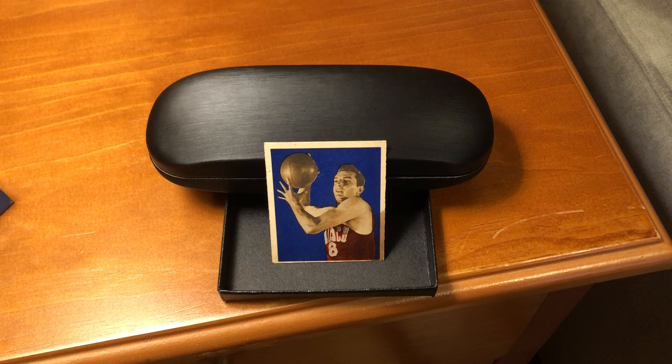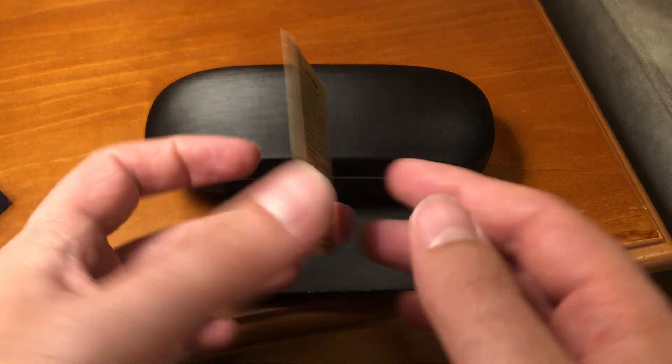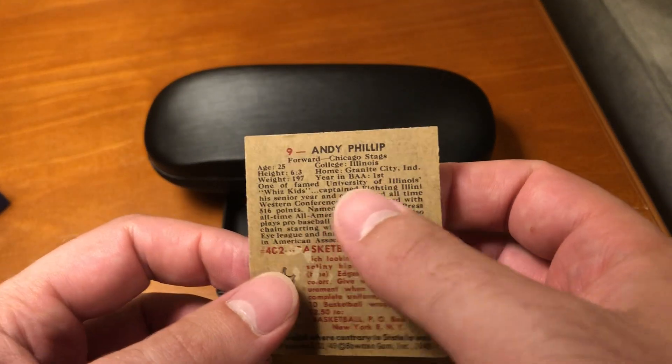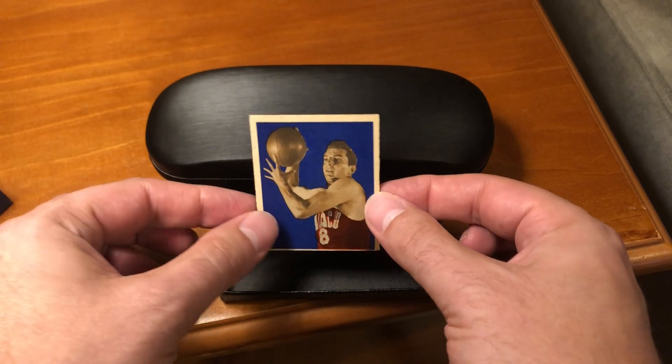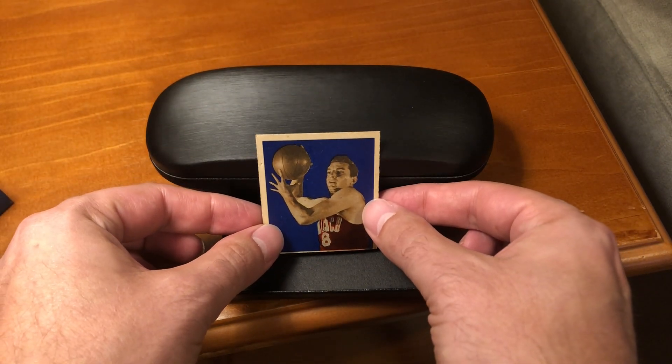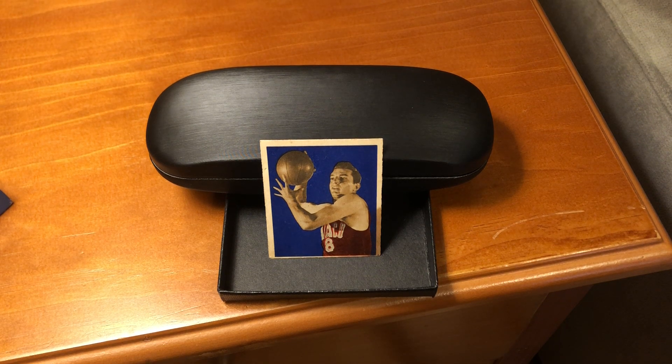But this is a true rookie card, marking Andy Phillip's first year in the BAA. You can see if we turn the card over — year in BAA, first. It is a reminder that the 1948 Bowman cards are Basketball Association of America cards. Andy Phillip is also a member of the Hall of Fame, so this adds a touch of value to the card as well.